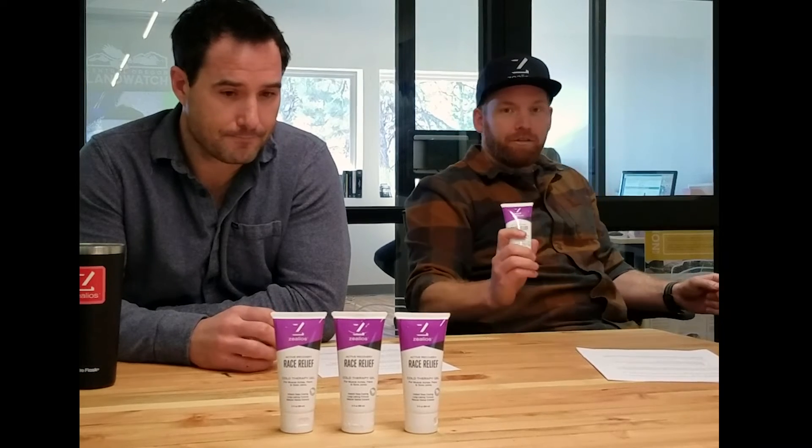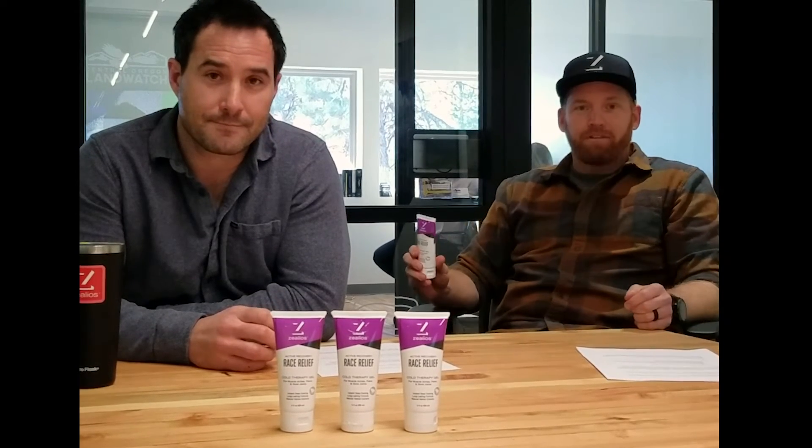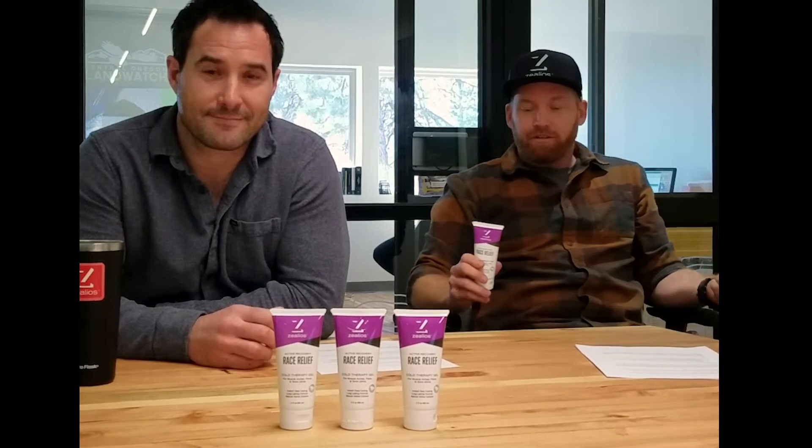Yeah, this product has all the good stuff, none of the bad stuff. We've left out the artificial dyes, the NSAIDs, the steroids, no parabens, and there's no artificial fragrances.